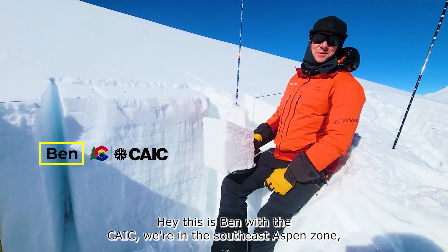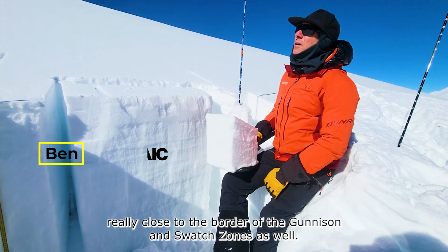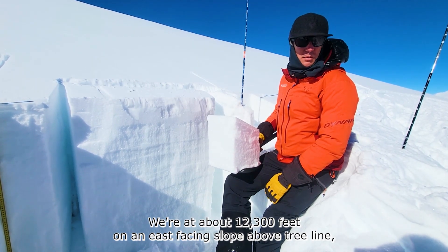Hey, this is Ben with the CAIC. We're in the southeast Aspen Zone, really close to the border of the Gunnison and Sawatch Zones as well. We're at about 12,300 feet on an east-facing slope above treeline.